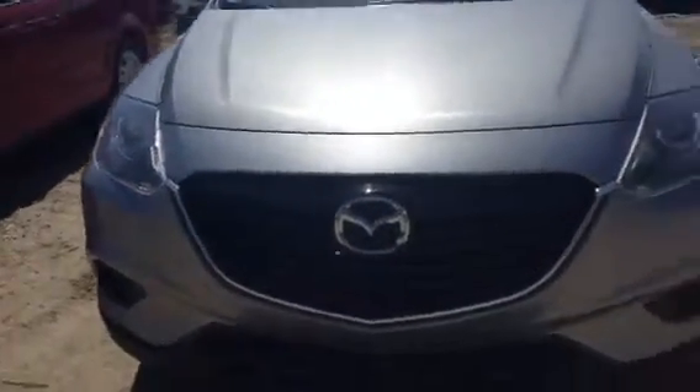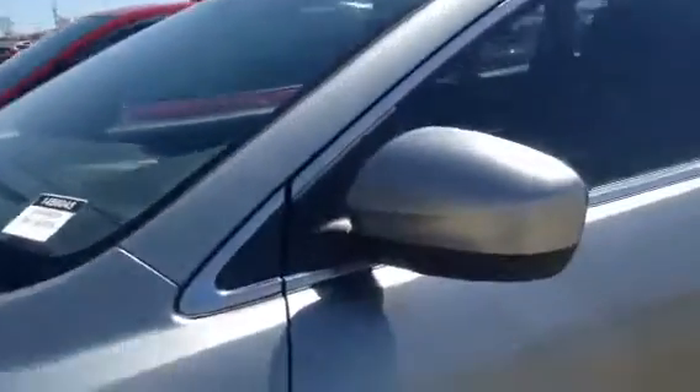On the outside you get that sleek Mazda look. As far as the exterior goes it's in excellent, excellent condition. Even the hood here — no real dents, scratches, dings, anything like that. Show you the outsides just real quick. Windshield, perfect condition.